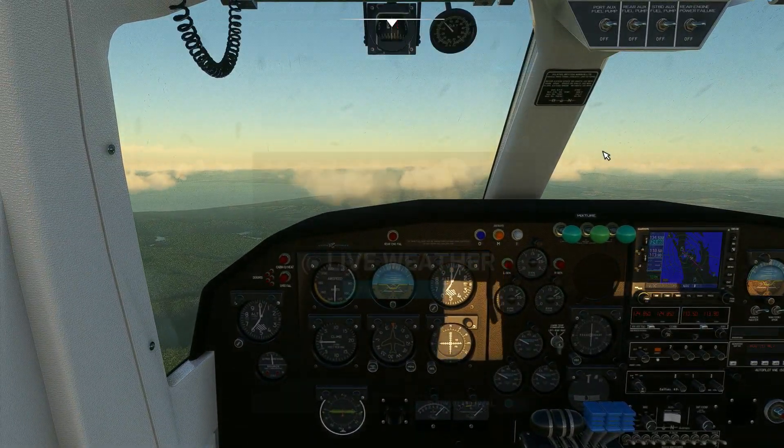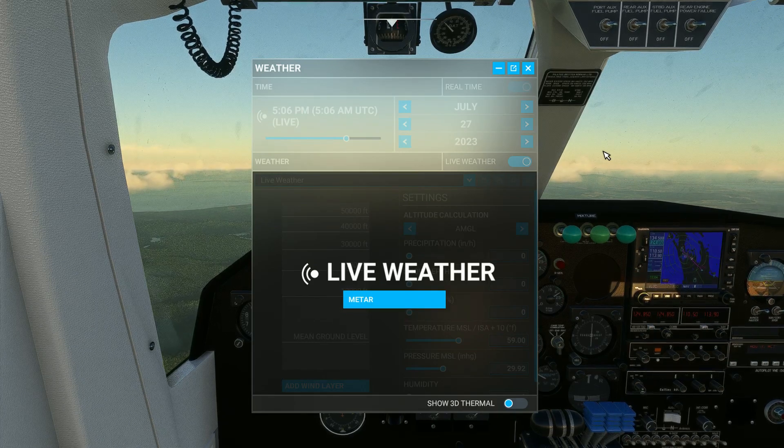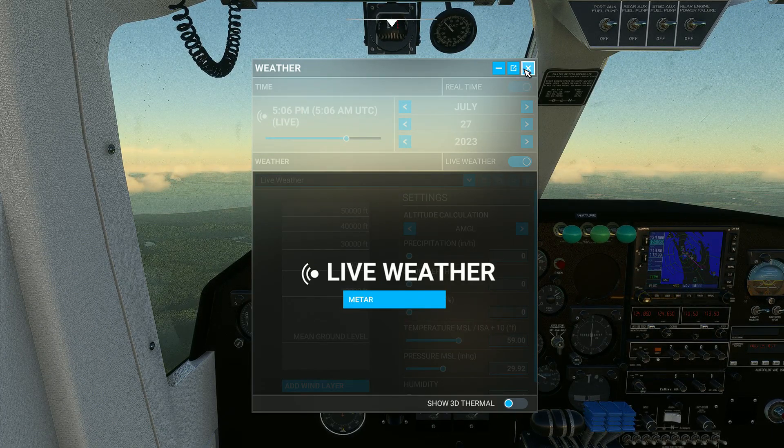I'm using live weather, live time. The wind was 19 knots when I took off - a little bit high. It's 5:06 p.m. on July 27th in New Zealand.